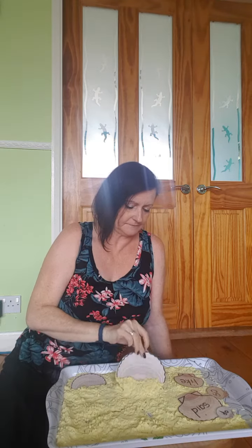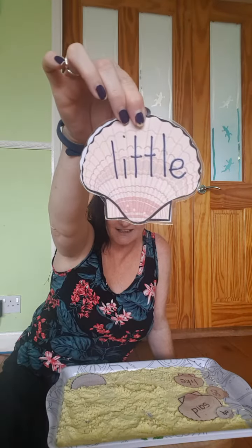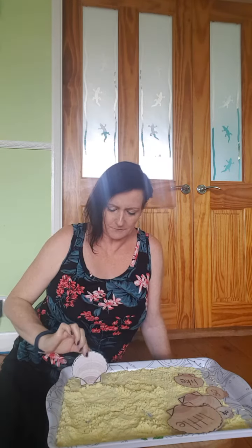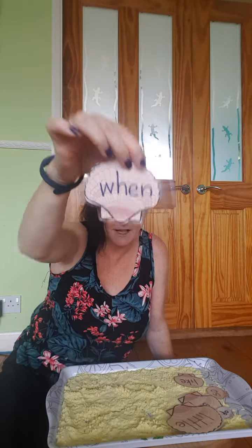Now another one. It's the biggest shell and it says little. Oh, my last one. When.